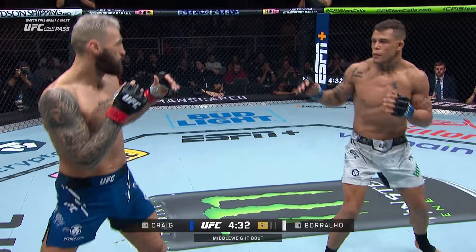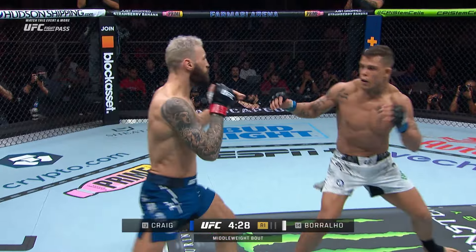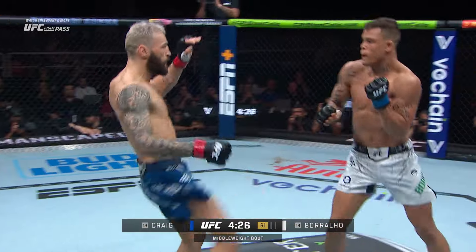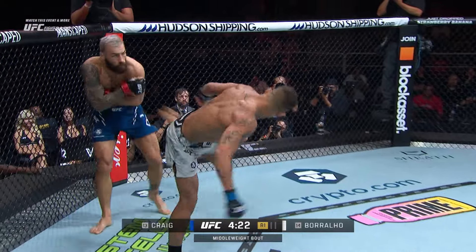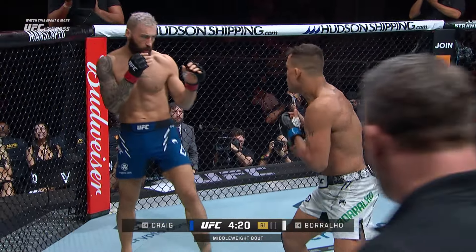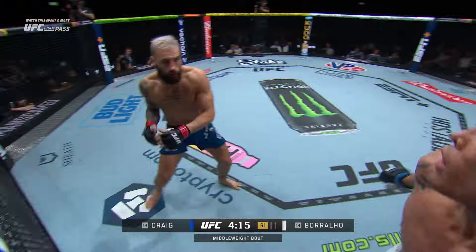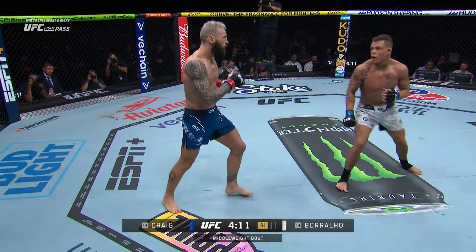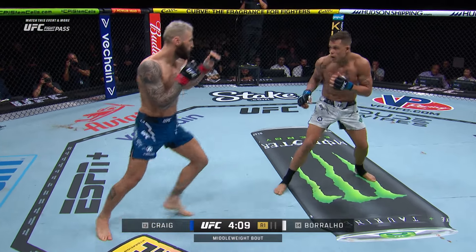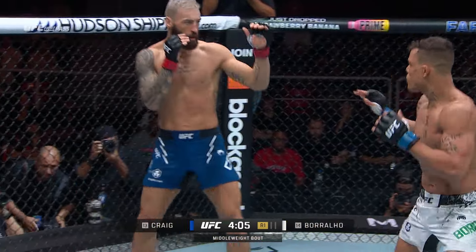Craig has realized a lot of success against southpaws in his career. That single leg is right there — you can grab that lead leg when you're trying to wrestle, that's the benefit of fighting a southpaw. Paul's reaction time with the strikes up top worries me, and he did not react. Bohario darted in so quickly he went right past Paul Craig.